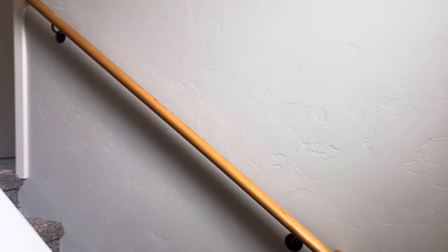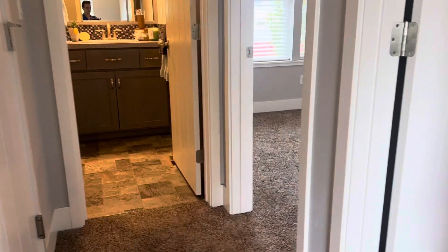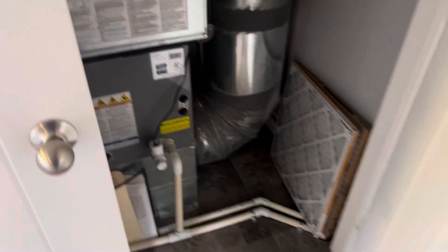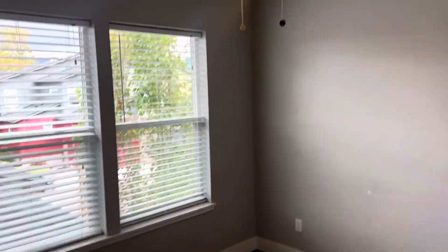We'll walk up the stairs. Most of the videos I do for homes are five to ten minutes — this is going to be one of the shorter ones. We've got the bathroom upstairs, bedroom, bedroom. Bedrooms are a little bit smaller, but again, for the size of the house, you have three bedrooms, so that's nice. What would three hotel rooms cost you in this area? You've got the HVAC system right there, and the water heater. Bedroom number three.